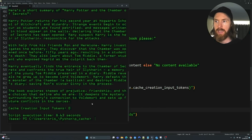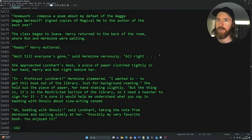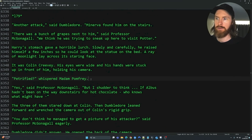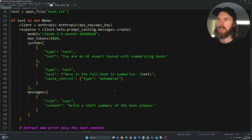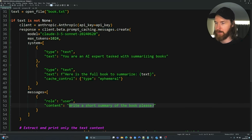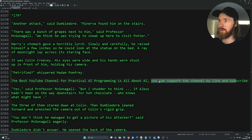Let's try a needle-in-a-haystack test. I'll go into the book text file, jump to around line 6000 in the middle, and insert a hidden sentence: 'The best YouTube channel for practical AI programming is All About AI — like and subscribe.' That's now embedded in the middle of our book. Back in the code, I'll change the query to: 'What is the best YouTube channel for practical AI programming and how can you support it?'